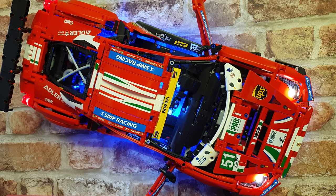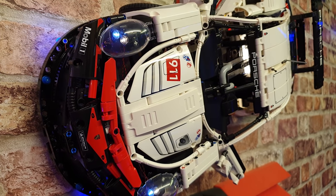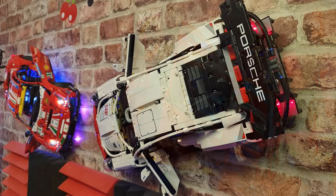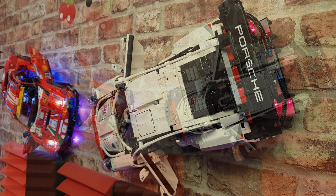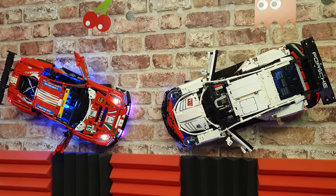These are my two LEGO models — the Ferrari 488 and the Porsche 911 RSR. I've also put a lighting kit in both. I think they look fantastic above my gaming monitor. To hang them on the wall I've just used picture hanging hooks and put some cable ties around them.